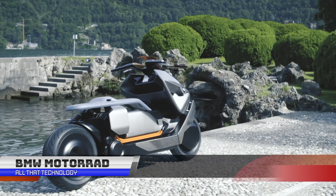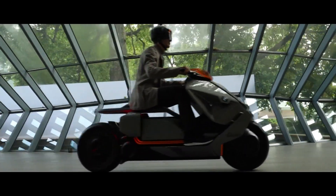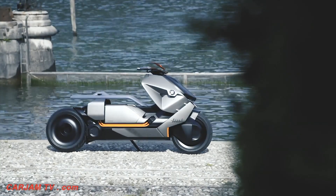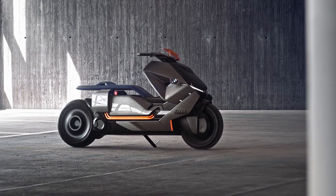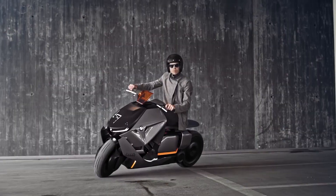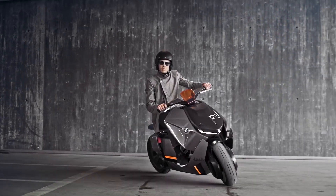The Motorrad Concept Link is BMW's vision of a two-wheeled, zero-emission urban vehicle. This scooter features an electric drive, flat energy packs in the underfloor, and a compact drive on the rear wheel. It can be configured as a sporty single-seater or a bench for two. The scooter lacks an instrument cluster, and speed, navigation, and battery information is projected onto the windshield directly into the rider's field of vision. It has a large touch-sensitive panel which displays infotainment, connectivity, and routing information.